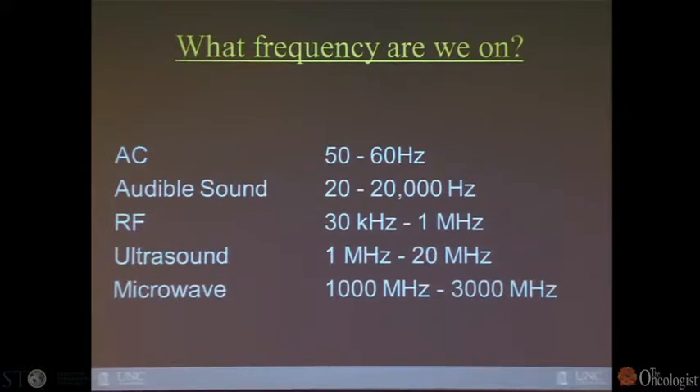Focusing on RFA and microwave — what's the difference? They are technologies in different portions of the electromagnetic spectrum. Alternating current at home is at 60 hertz. Audible sound goes up to 20,000 hertz. RF, the technology in RFA, is at 30 kilohertz to 1 megahertz. Diagnostic ultrasound is even higher, at 1 million to 20 million hertz.